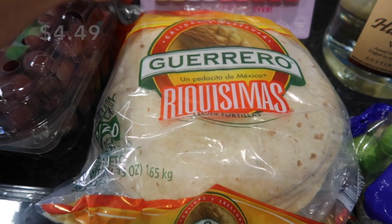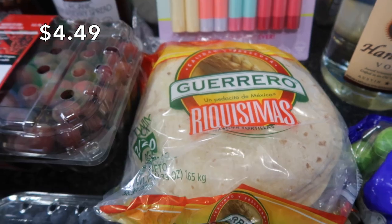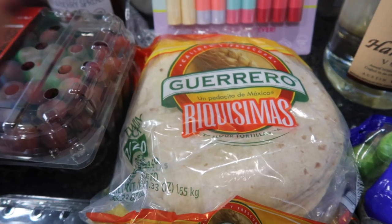I ran out of tortillas, which is crazy. I usually have, like, a backup pack. I just have half a pack left in the fridge, so these are going straight into the freezer outside.